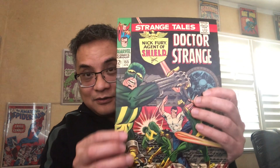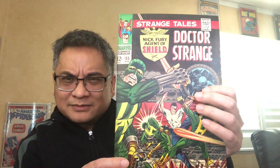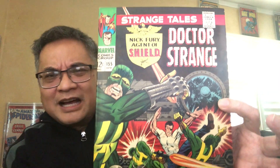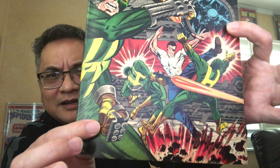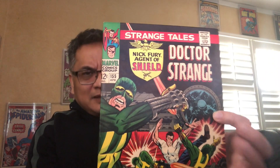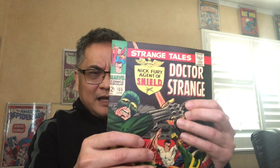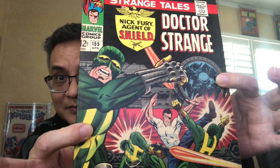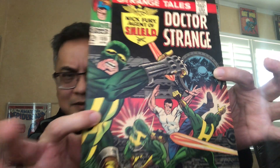Now we're down to the final four. The fourth runner-up is another stunningly high-grade 9.2–9.4 copy — great-looking cover. There's a poll up there and I don't think there's going to be a lot of consensus on this video. For some people, this might be it — 155 — a great-looking drawing for sure.